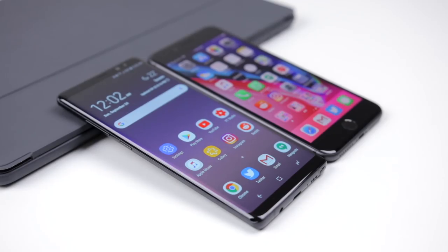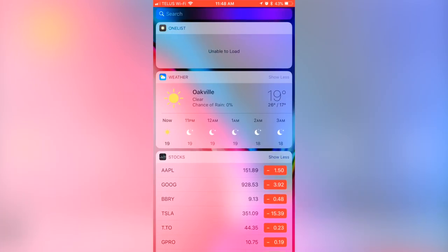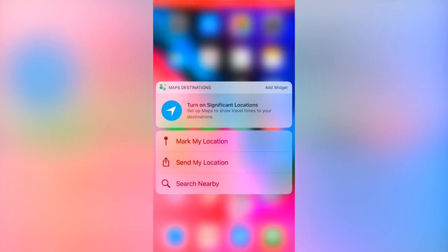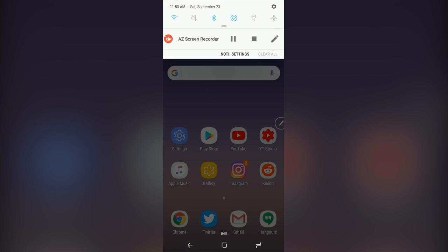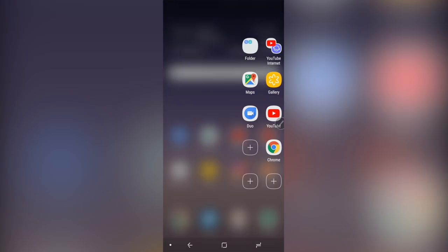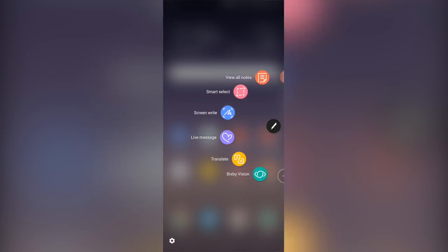Now for software, the Note 8 has Android 7.1 with Samsung's much improved skin on top, while the iPhone 8 has the brand new iOS 11. Without going too far into the whole iOS versus Android debate: iOS in nature is very simple, which is both a blessing and a curse. It has gotten a lot more features, but in general it's still very simple. Android — especially Samsung's skinned Android — is for those who want to do a whole bunch of stuff on their phone, plus a lot of customization through launchers, icons, and just everything in general.